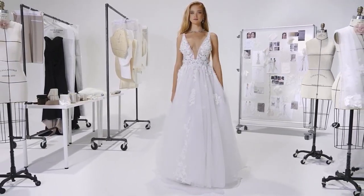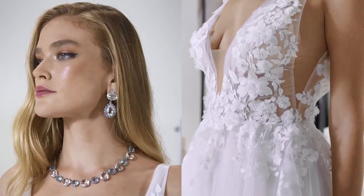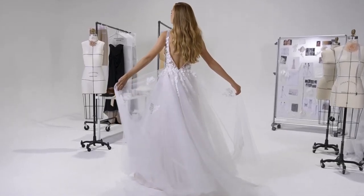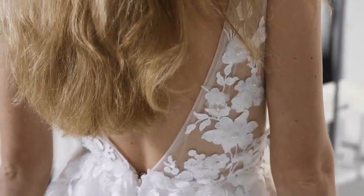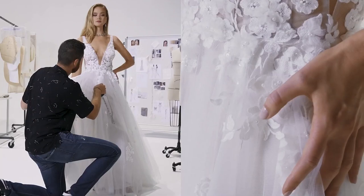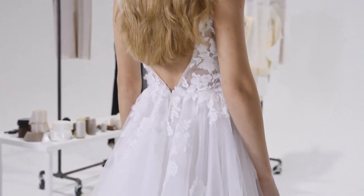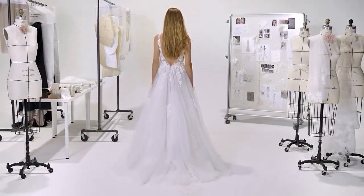Catherine, style 99213, is all about the details. This soft tulle A-line has a plunging V-neckline and a low V-back. The supremely sheer bodice with lightly pleated tulle along the neckline showcases lace appliques beaded with 3D floral appliques. A matching cathedral-length lace veil is available separately as 99213-V.